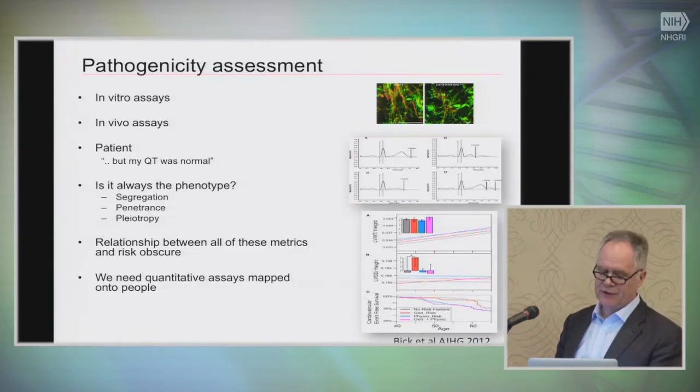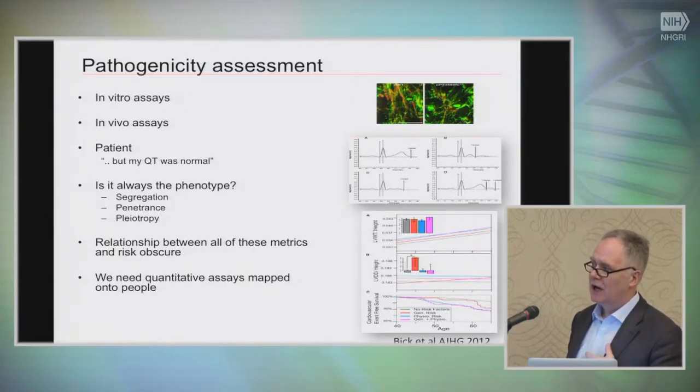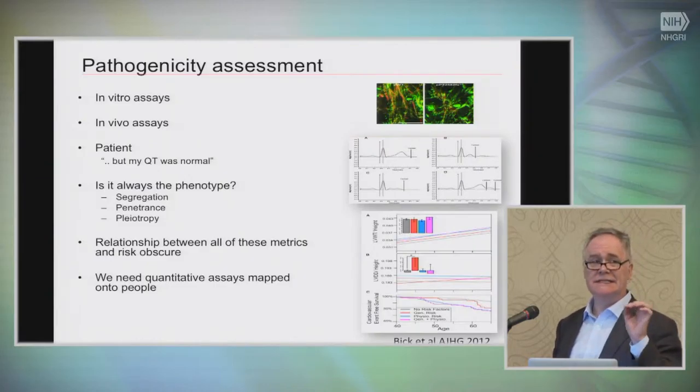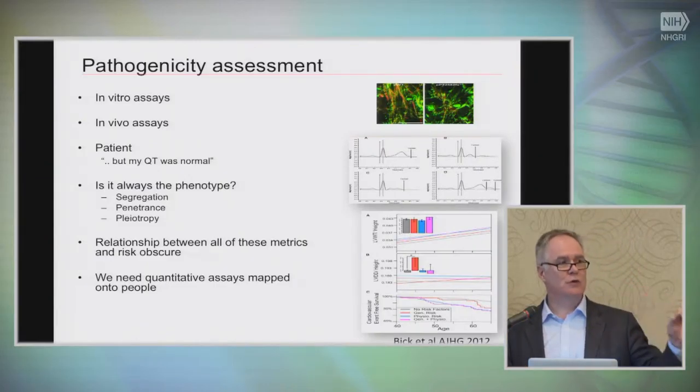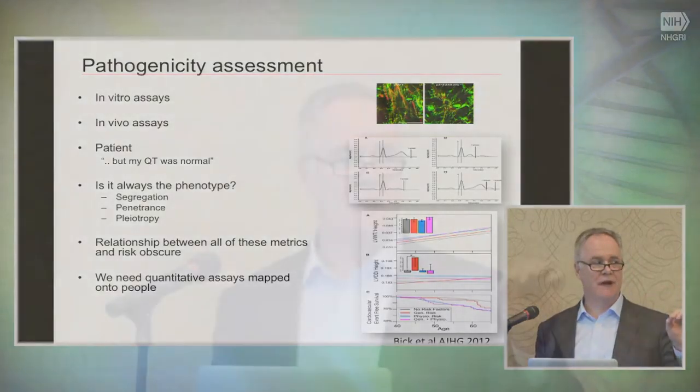The relationship between all of these metrics and actual objective risk to the patient is obscure. What we really need are quantitative assays mapped onto people. This is a salutary example of how mutations known to cause autosomal dominant, highly penetrant, sarcomeric hypertrophic cardiomyopathy in individual families may have no phenotype whatsoever in the general population — work from the Framingham cohort. The potential clinical studies we could have done in this individual — looking at her QT, corrected QT, ECG morphology, or subclinical extracardiac phenotypes — none of these were particularly useful.